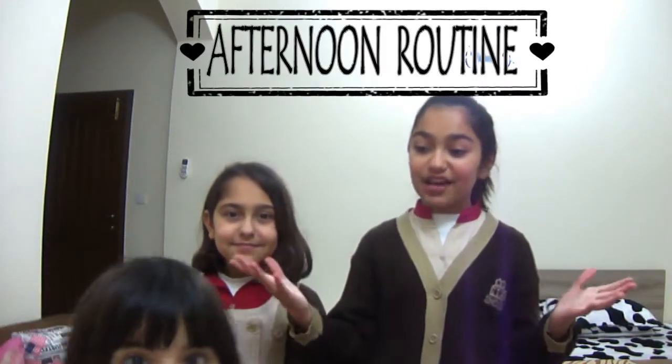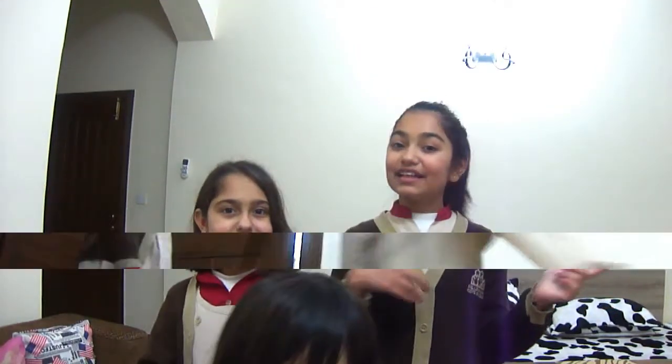Hey guys, it's Ruyana and Shantze. Welcome back to our channel. Today is a new video for you guys which is an afternoon routine — like when you come back from school. Over here is Ruyana, she's trying to learn some skates and all that. So today we're going to be watching our afternoon routine when we come back from school. Let's just start with it.